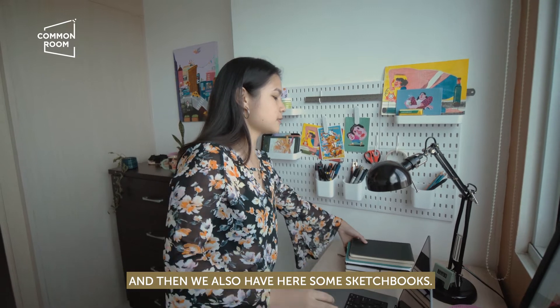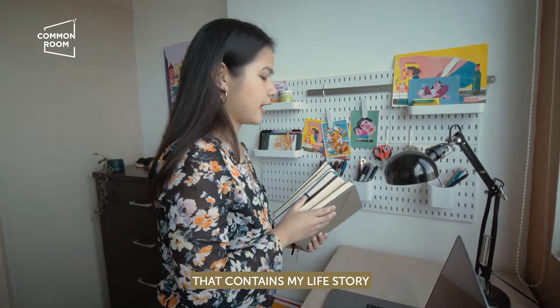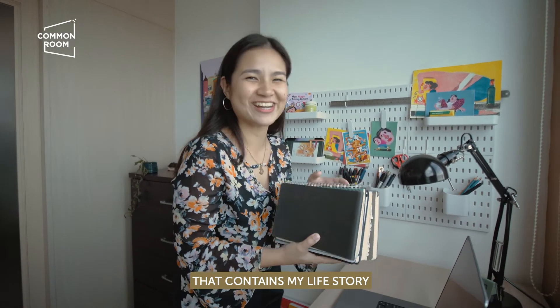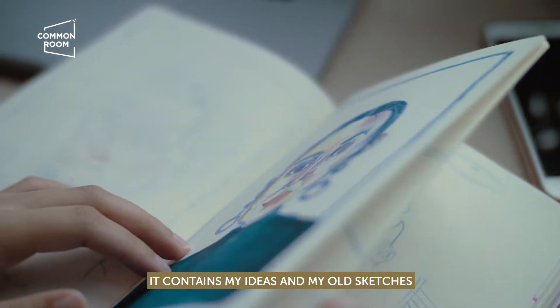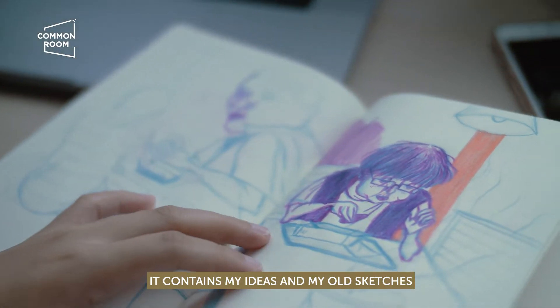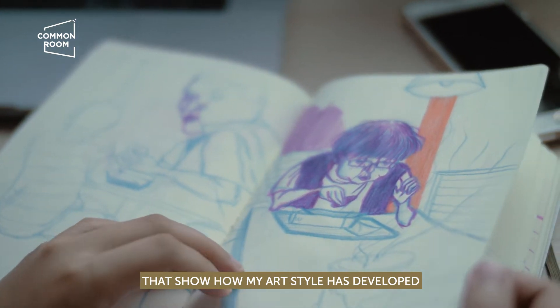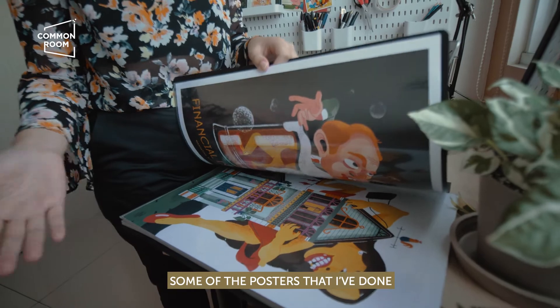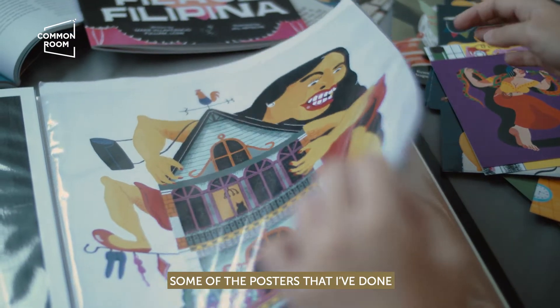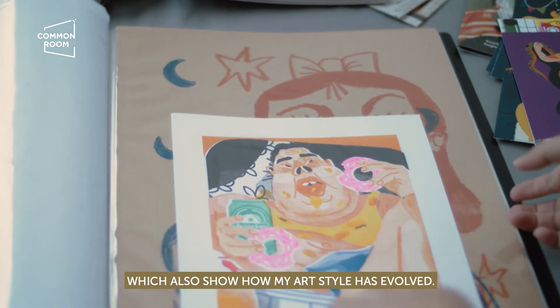And then we also have here some sketchbooks. Joke lang — it contains my ideas and my old sketches that show how my art style has developed, as well as some of my works and posters that also show how my art style has evolved.